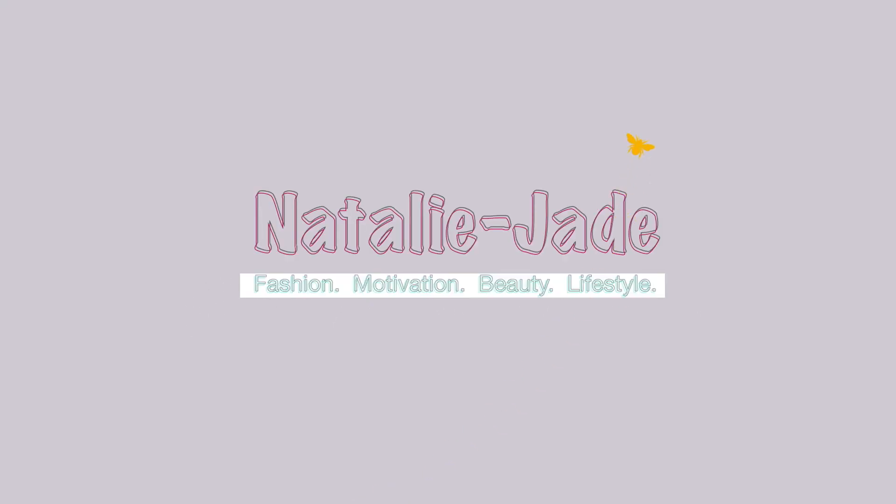Hey guys and welcome back to my channel. I hope you're all doing very well today. So today I'm going to be doing a Home Bargains haul. I've not done a haul in a little while — I got to the point where I was doing hauls like every single video, so I had a little chill out. I've not been shopping for a while, so I was super excited when I went to Home Bargains today. If you want to see what I got, make sure you stick around.